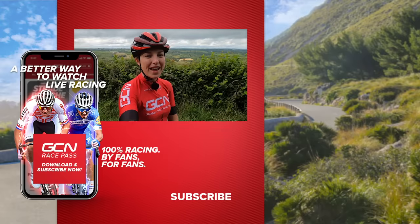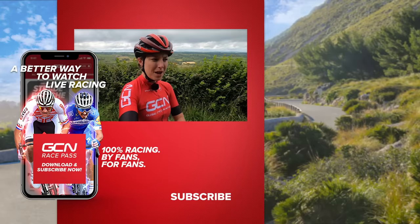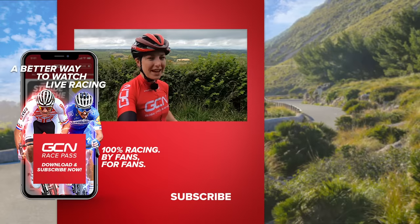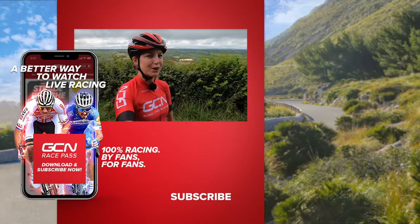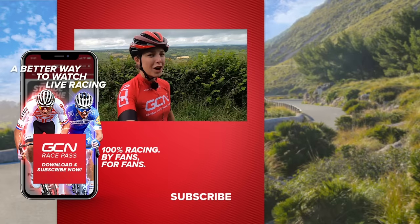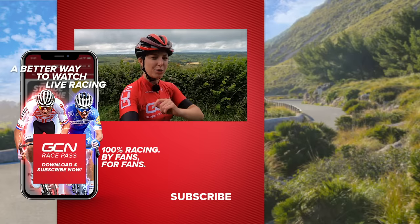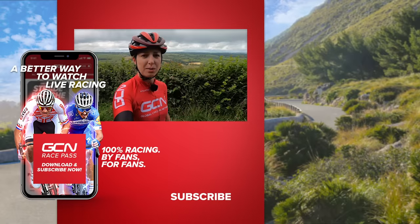Thank you for watching this video. I hope it's helped you understand a little bit more about the gears. If you have any funny gear selection stories, please leave them in the comments section below. My funny story was I was out on a training camp in Italy, in the mountains, and my gear cable snapped — I was stuck in my hardest gear for the rest of the ride. Good job I had some friends there to push me home, or else I'd probably still be out there.